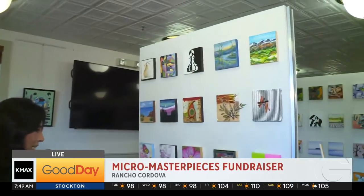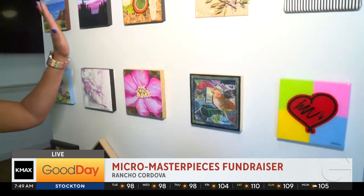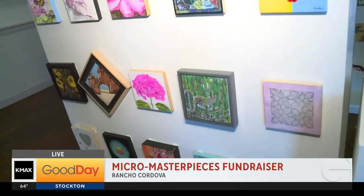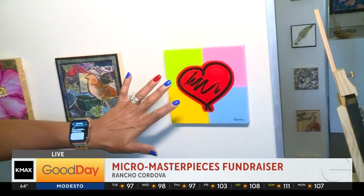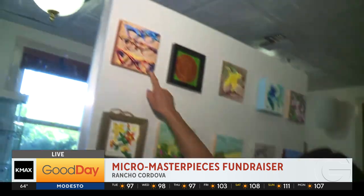This is such a fun event. I love looking at all the different pieces. There are 400 different little masterpieces here that you can come and check out. This is probably one of my favorites because I just love the bright colors. I also love this one because I want some of these glasses for myself.